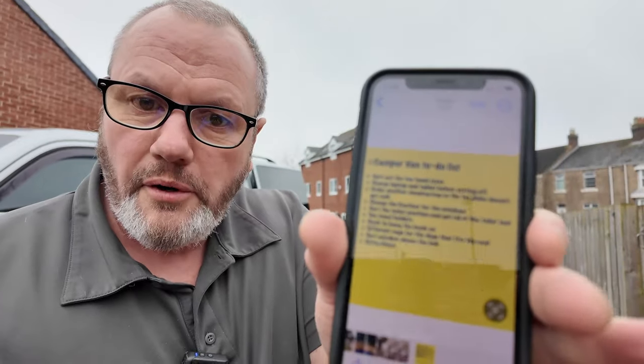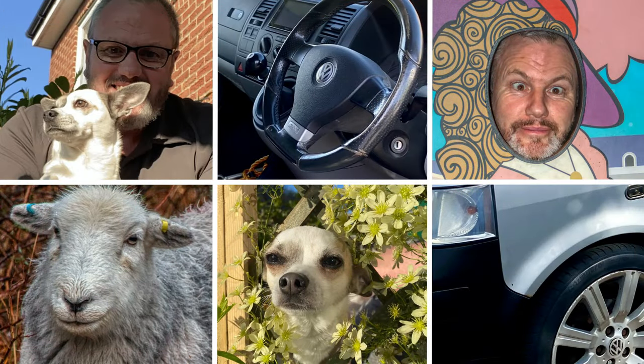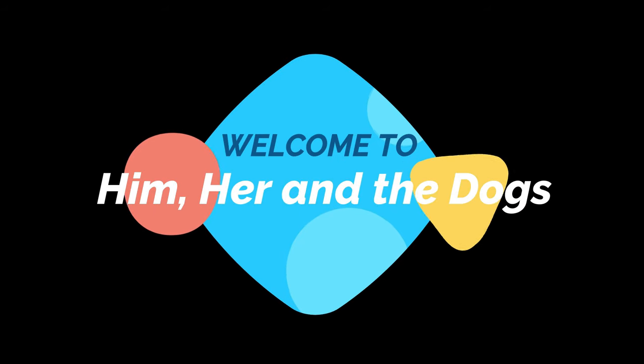Hi, welcome to the channel — if you've been here before, welcome back! Last time we were up Kilderwatter and it was the first time we'd used the van for stopping over for the night. We had a few little teething issues to sort, so we came up with a to-do list and we're going to be checking these off today.